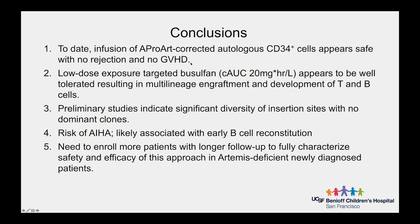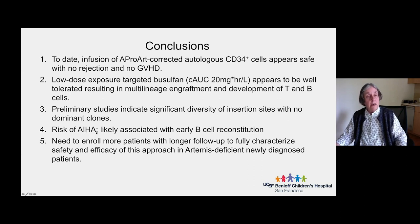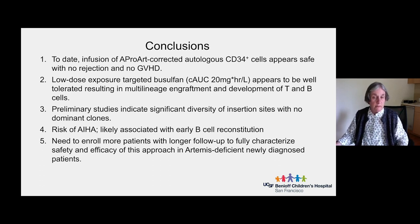In conclusion, we've treated 10 patients with our autologous corrected CD34 stem cell preparation. We have had no serious adverse events, no rejection, and no graft-versus-host disease. Low-dose busulfan targeting appears to be working well with no toxicity. Preliminary studies indicate significant diversity of insertion sites with no dominant clones, and growing diversity of the T cell repertoire. Two patients developed autoimmune hemolytic anemia, a temporary complication likely associated with early B cell reconstitution, which we are investigating and have treated successfully. We clearly need to enroll more patients and follow them longer, but we are very optimistic.